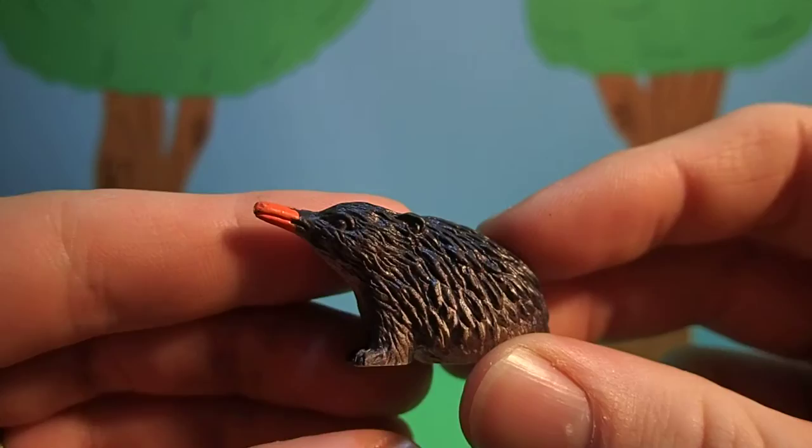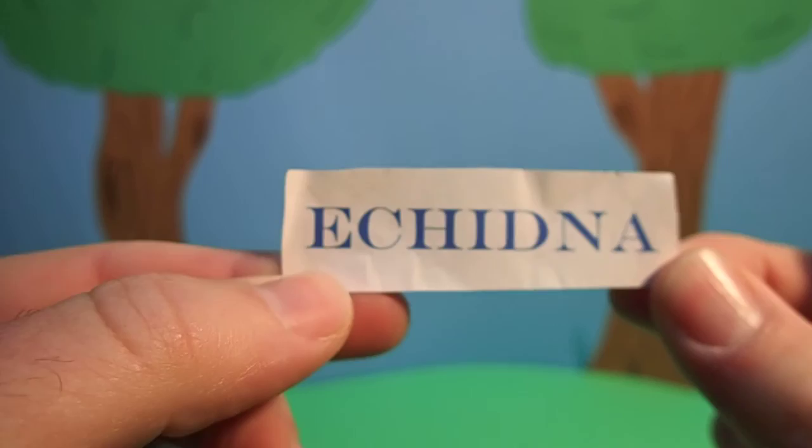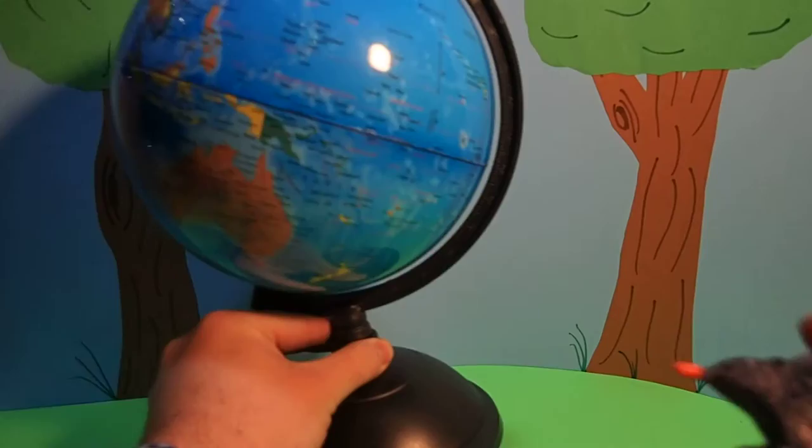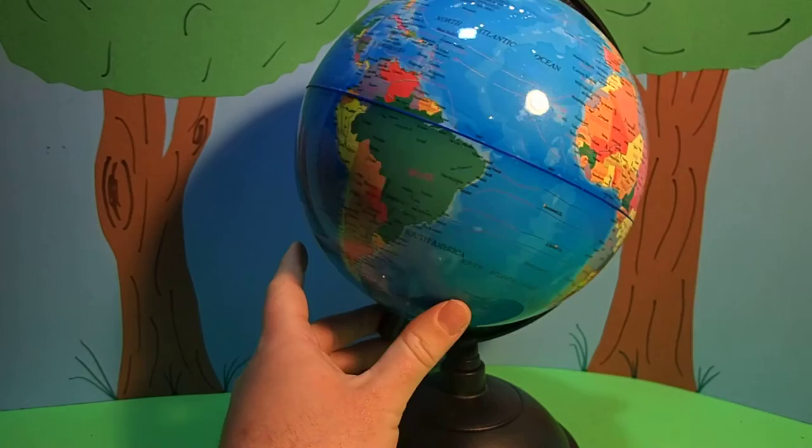This animal is actually called an echidna. These are pretty rare and they live only in the continent of Australia. Let's see where that is on the map. Echidnas live right here in Australia.